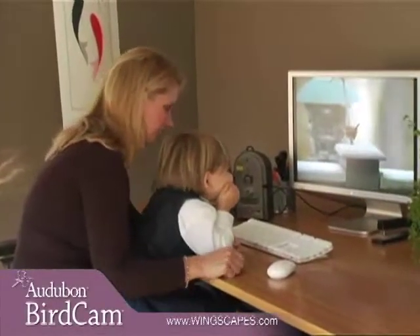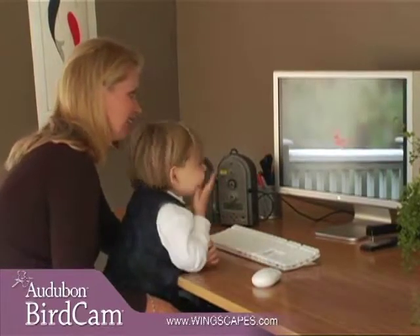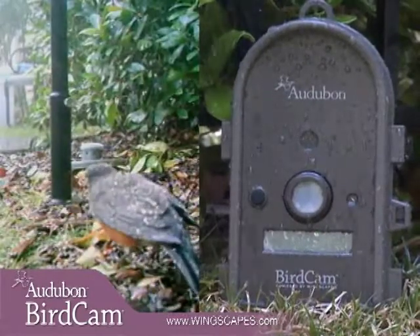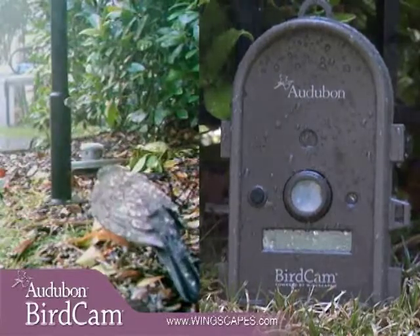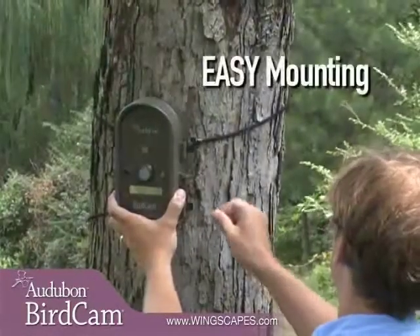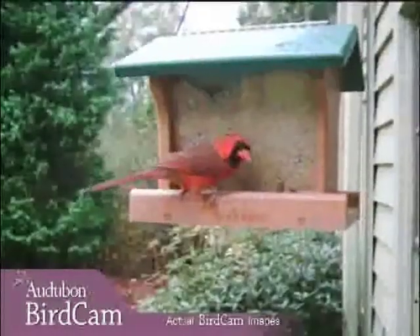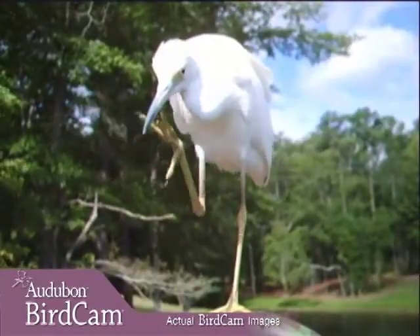The Autobahn Birdcam's pictures and movies can be seen on any TV or easily transferred to a computer for printing and sharing with friends online. The rugged protective shell can stand up to the harshest weather conditions for days, weeks, or even months. Mounting the Autobahn Birdcam is quick and easy, allowing you to move it around and capture a wide variety of feeders, bird baths, nests, perches, or ponds.